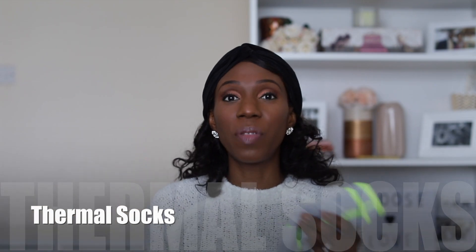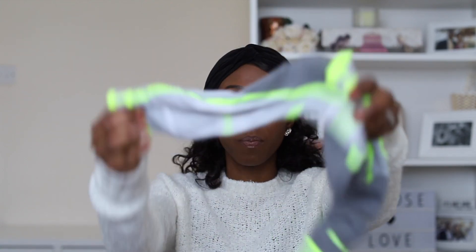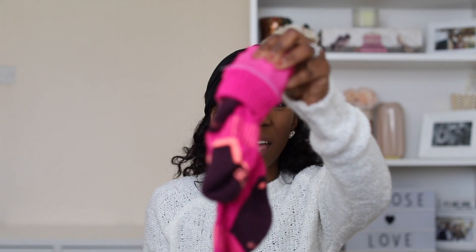For socks, get thermal socks. I got two pairs with different thicknesses — the pink ones were a lot thicker. On the first day I wore the thinner socks, and the hired ski boot was fitted to those. On the second day with the thicker socks, it was a snugger fit. They try to get your foot fitting just right — too much space in the boot can leave you prone to getting cold feet.